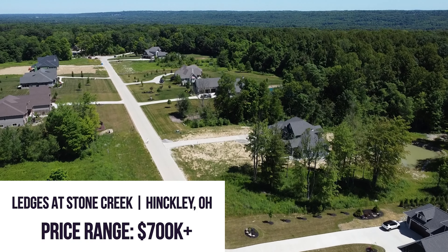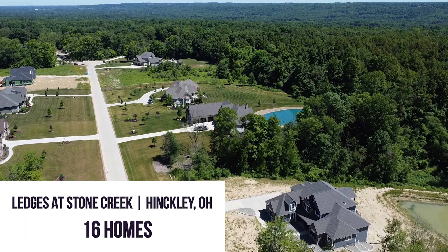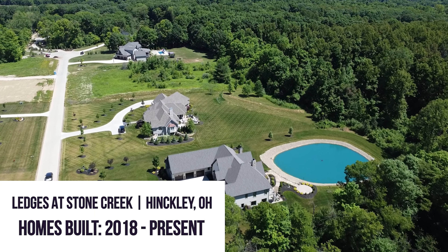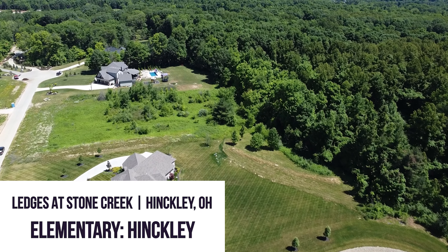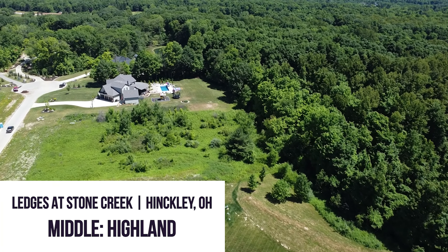The Ledges at Stone Creek is one of the newest communities in Hinkley. There are two-acre lots with brand new homes — all new layouts and new finishes. It's a very stunning community. One of my favorite things about this community is that it is just a very short distance from the center of town. Hinkley Township has a very small town feel.